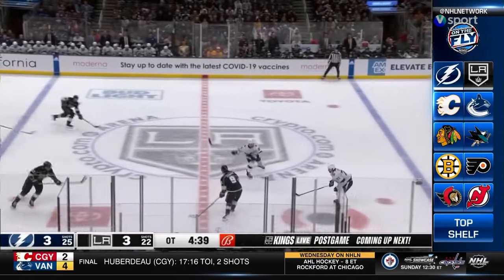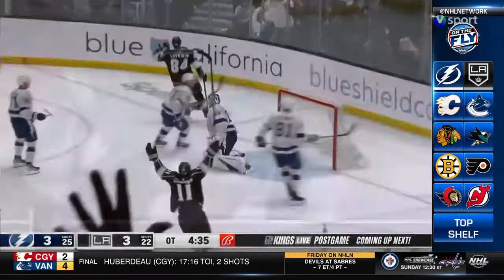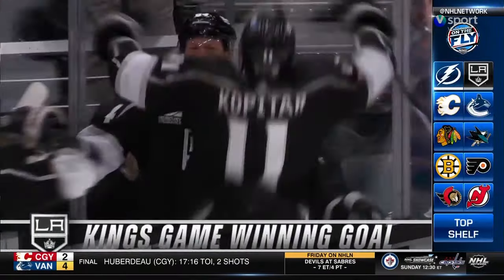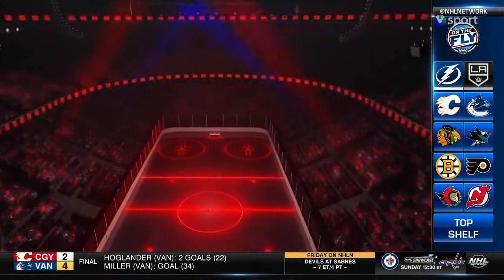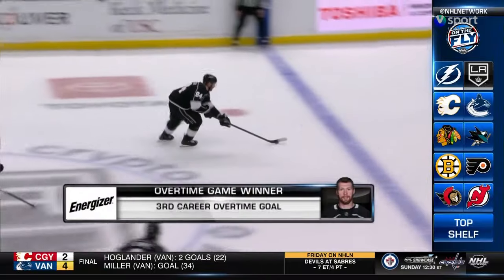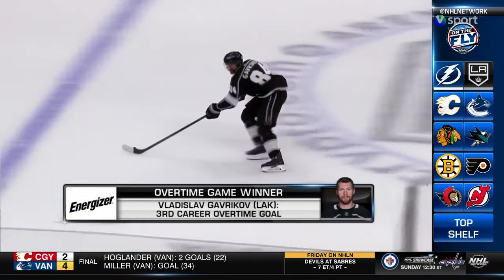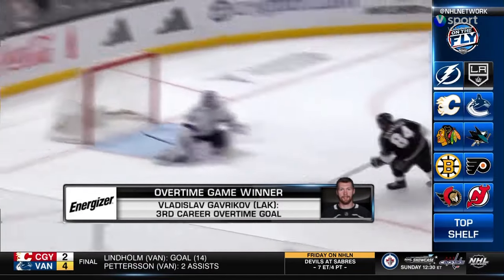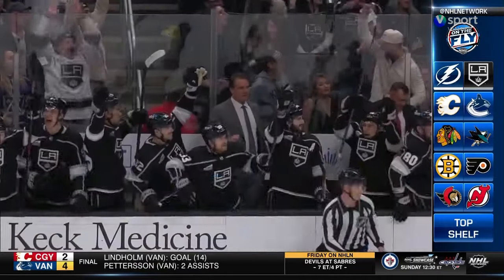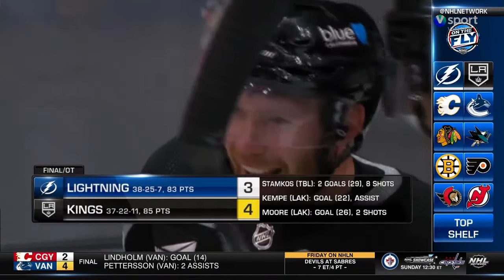Kempe to center ice, plays it across. Gavrikov speeding in — Gavrikov scores! Vladdy Gavrikov in overtime, 25 seconds in. The Kings win it 4-3. Kings get two goals from defensemen. For Gavrikov, his third career overtime goal — his first as a King.